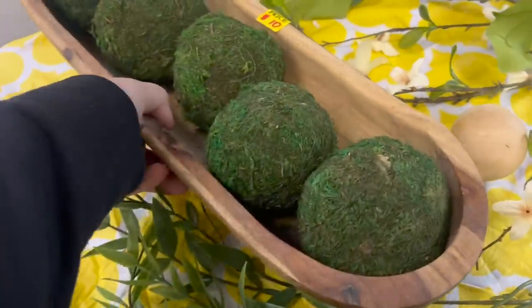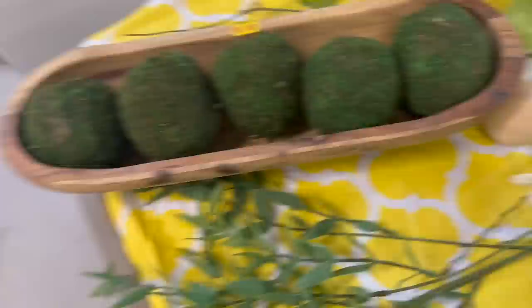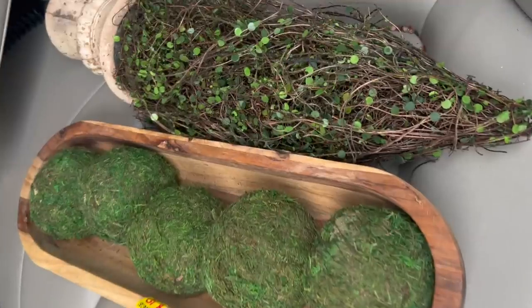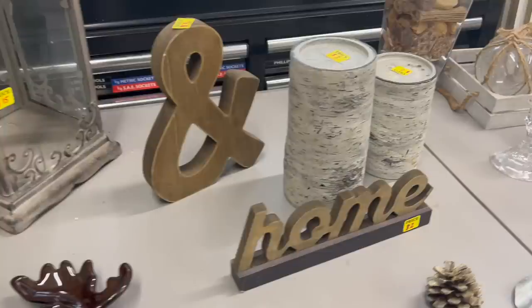Then I came across this bowl with the moss balls — that was only $10, so you know I got that. She also had this potted plant, which was only $10 too, so I had to get it. I also ended up getting the "and" sign, the home sign, and the birch candle holders. And I was off on the hunt for another garage sale.